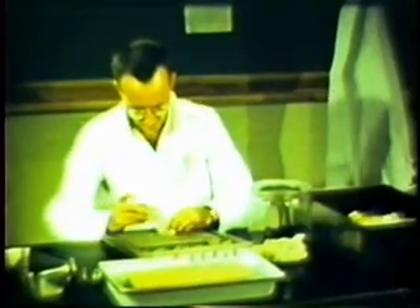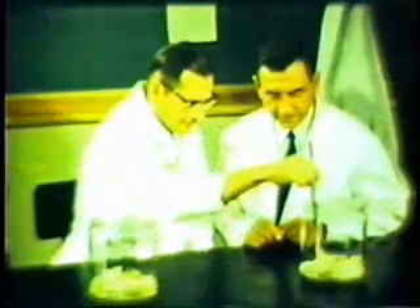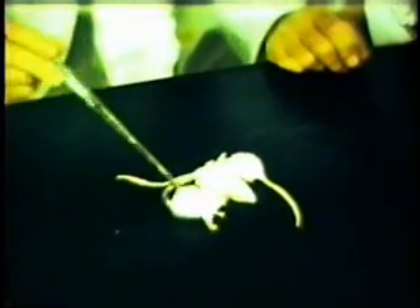Here, the specimens are ground with a mixture of normal serum and antibiotics to produce a suspension. After centrifugation, the supernatant is injected intracerebrally into laboratory mice. After a suitable incubation period, the mice are observed for signs of encephalitis. This mouse is normal, indicating that the mosquitoes in that sample were negative. This mouse demonstrates positive signs of the disease. These also are positive.